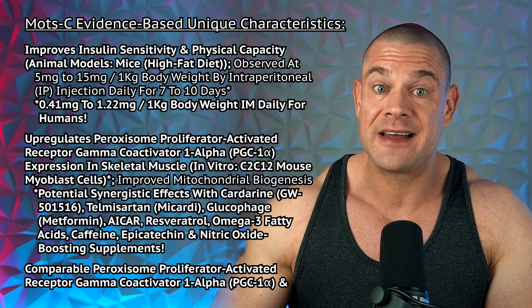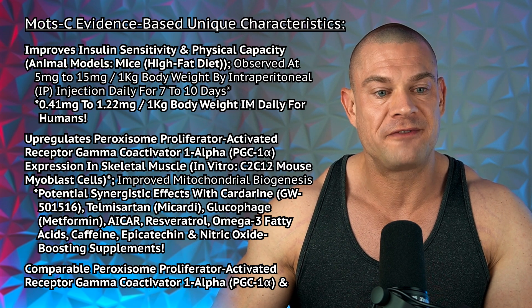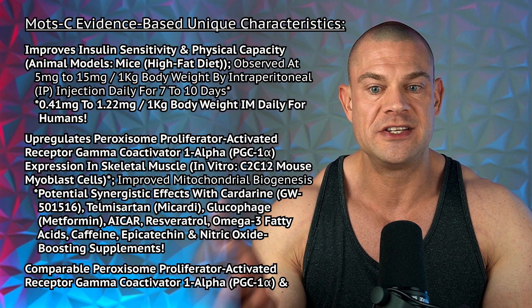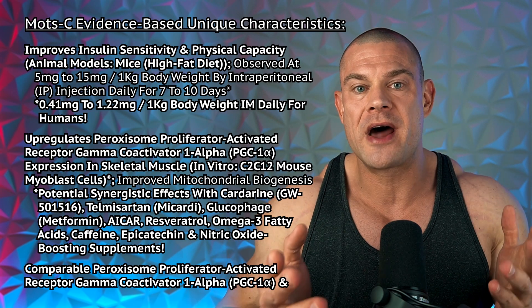MOTC improves insulin sensitivity and physical capacity in an animal model using mice on a high-fat diet, observed at 5 to 50 milligrams per kilogram by intraperitoneal injection daily for 7 to 10 days. That translates to 41 to 122 milligrams for a 100 kg bodybuilder — honestly, that dose will make you go nuclear.